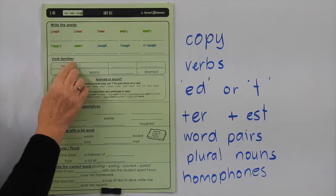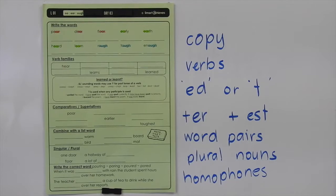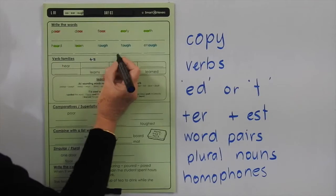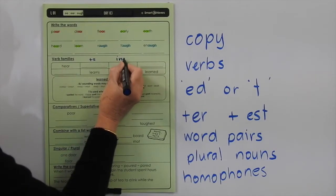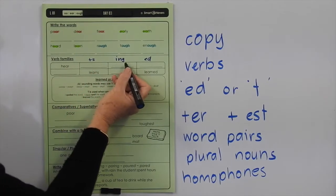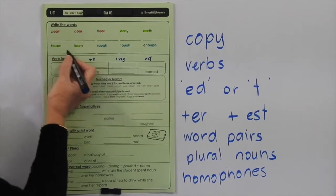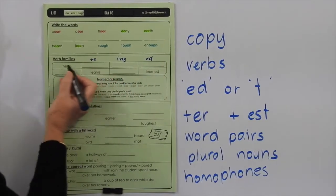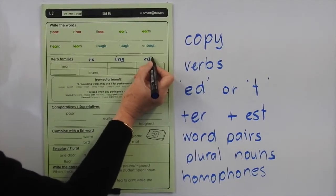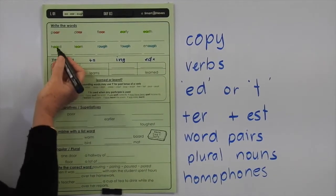Down here we're looking at verb family. When you do a verb family, you follow a pattern of adding S, then ING, then the past tense ED. So you'd have HEAR, HEARS, HEARING. Now you don't say I HEARED you — you know from the list words that you're going to write HEARD. So this is an irregular verb — it doesn't follow the pattern of adding ED. You're just going to put the D without the E.